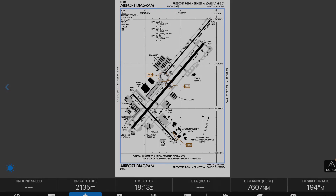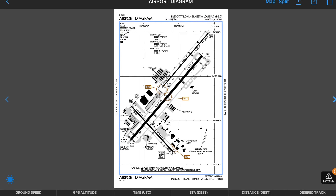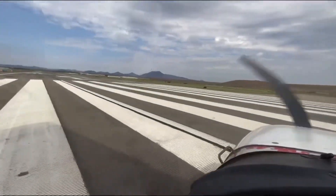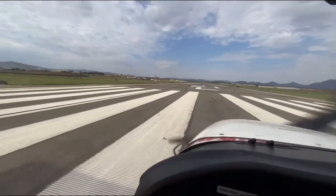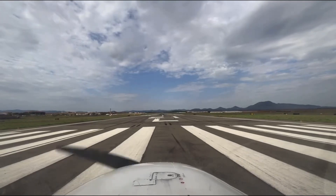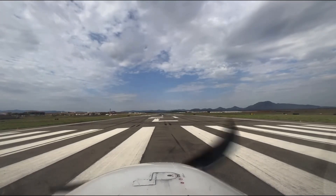Hi, this is Ankita Thakur and welcome to Fly for Food episode 5. On today's episode we are flying to Prescott. But first let's take off from Prescott back to Phoenix and on our way there I'll tell you about all my adventures at Prescott. So let's go!